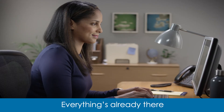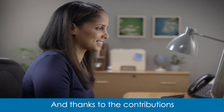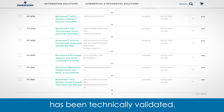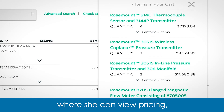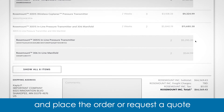Everything's already there, reducing the chance for error. And thanks to the contributions of the engineering team, she knows that every product has been technically validated. Kayla simply adds the entire workspace to her shopping cart, where she can view pricing, manage lead time, and place the order or request a quote, using whatever method her company requires.